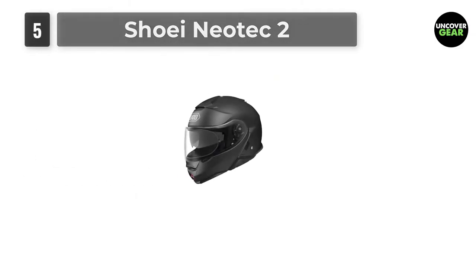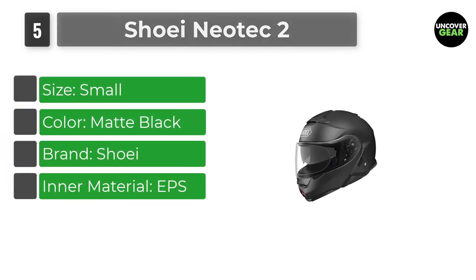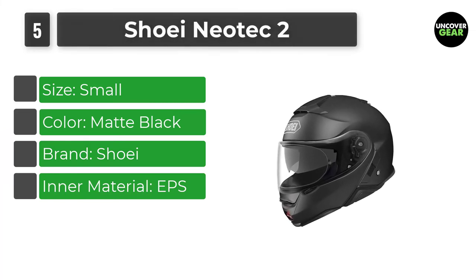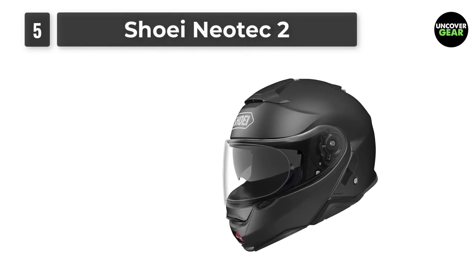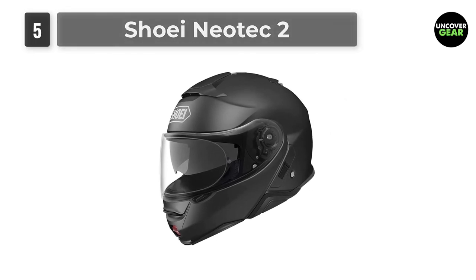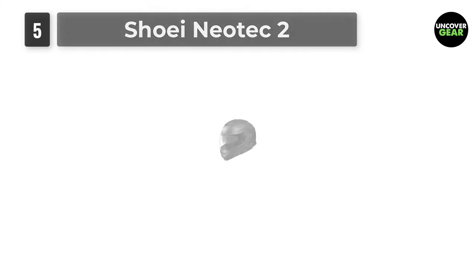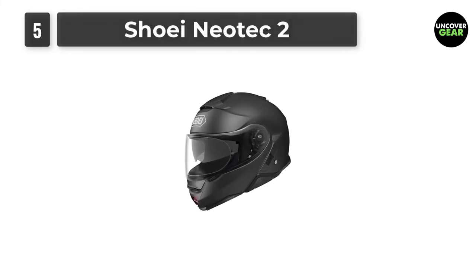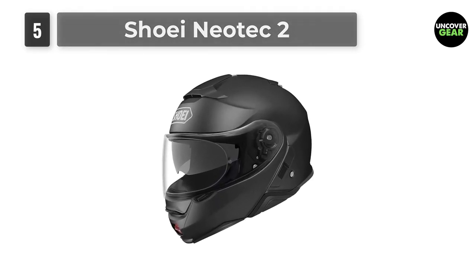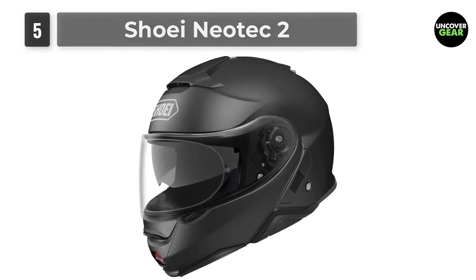Number 5: Shoei Neotec 2. Shoei's Neotec 2 is a premium modular helmet that can go toe-to-toe with industry mainstays such as the Schuberth C4 Pro. They're the same price and close in quality, but the Shoei would come out on top in a direct comparison. The Neotec 2 uses an aerodynamic shell design reinforced with dual-layer EPS layers. Sculpted with an intermediate oval shape, this Shoei should comfortably fit most riders without a fuss. It features a 3D-shaped and eyeglass-friendly comfort liner with pads ergonomically shaped for optimized safety, fit, and comfort. It's a quiet helmet, as much as modular helmets can be, but it isn't as quiet as it could be.